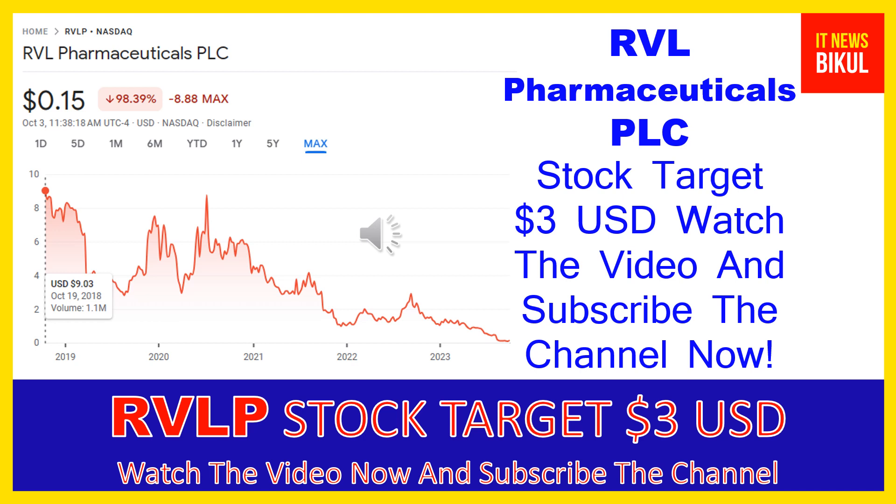RVL Pharmaceuticals PLC company market cap is 15.964 million. RVL Pharmaceuticals PLC is a specialty pharmaceutical company that focuses on the development and commercialization of pharmaceutical products targeting markets with underserved patient populations in the ocular and medical aesthetics therapeutic areas in the United States, Argentina, and Hungary.